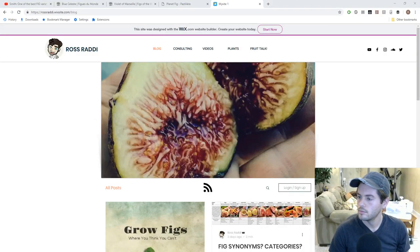All right everyone, this is Ross and we're going to do a live stream today. We're going to talk all about how I choose the varieties of figs that I choose and why I choose them — how I come to that conclusion.